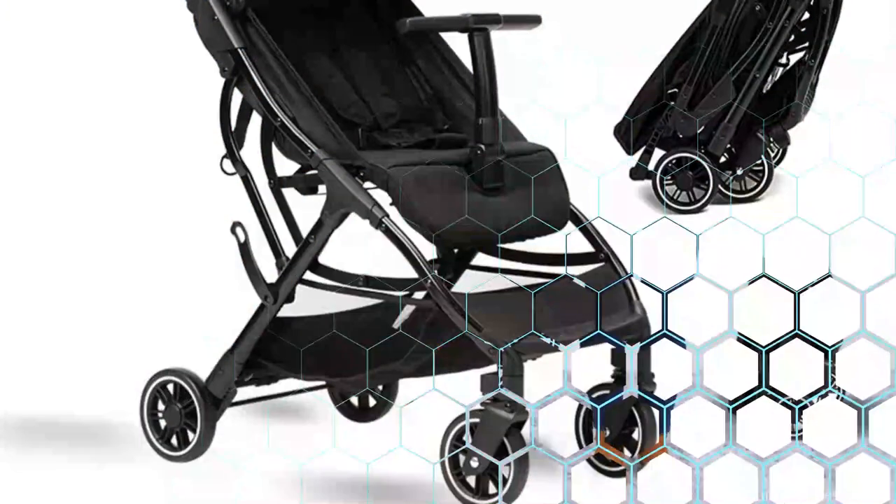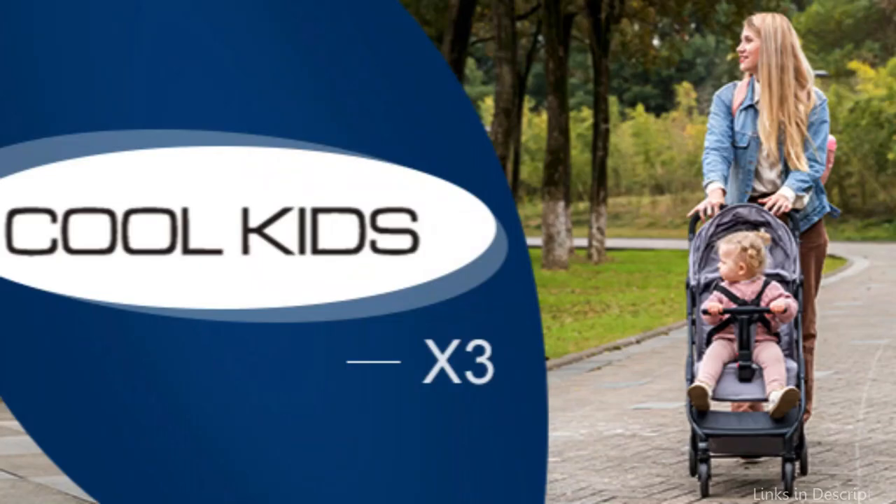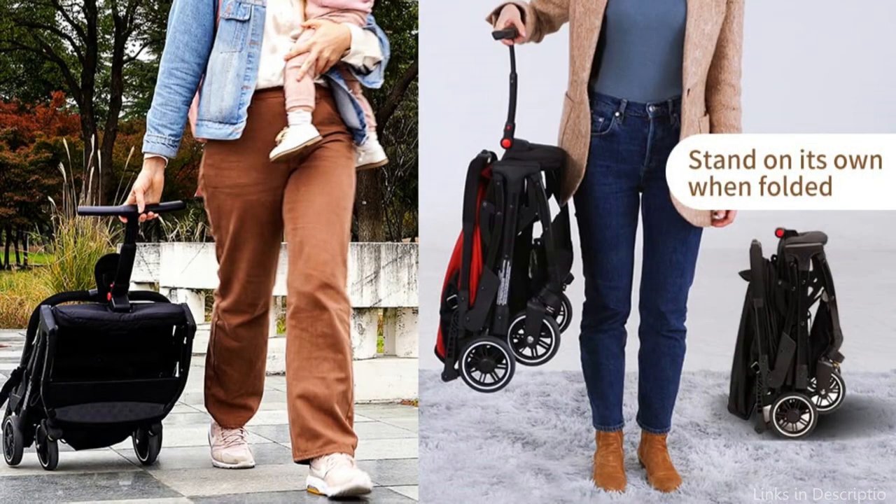The Cool Kids X3's adaptability is one of its best features. For your child's comfort on long flights, it has a number of practical features like a reclining seat and an adjustable canopy. When not being used for travel, it also works well as a stroller for daily use.